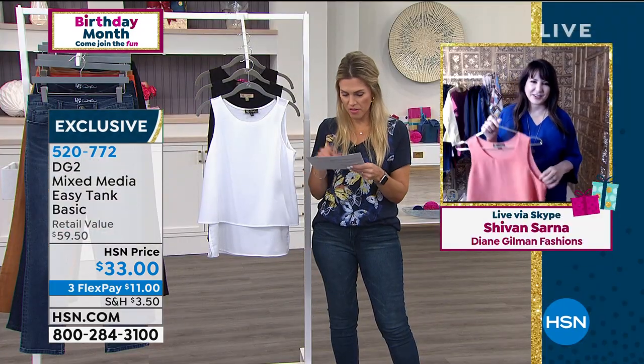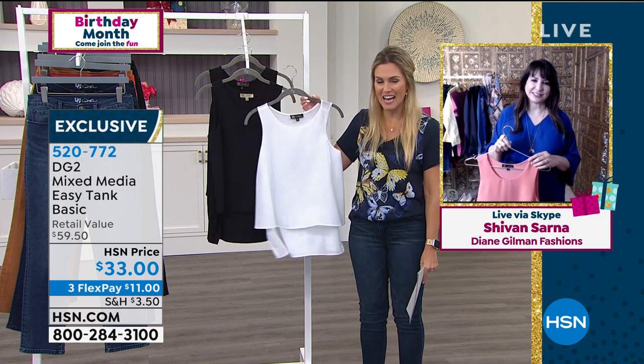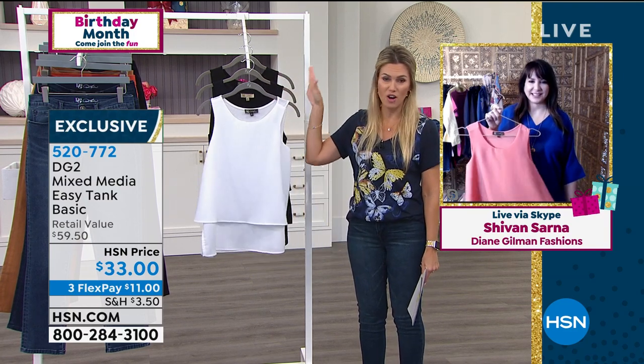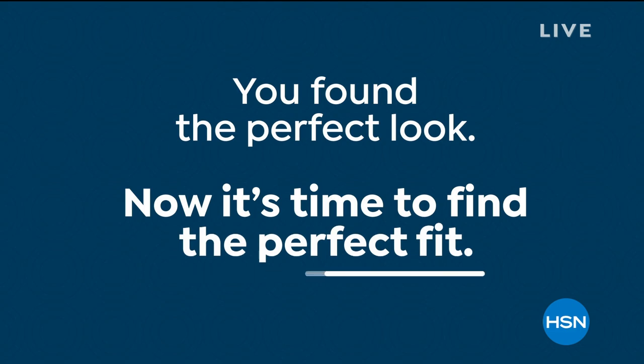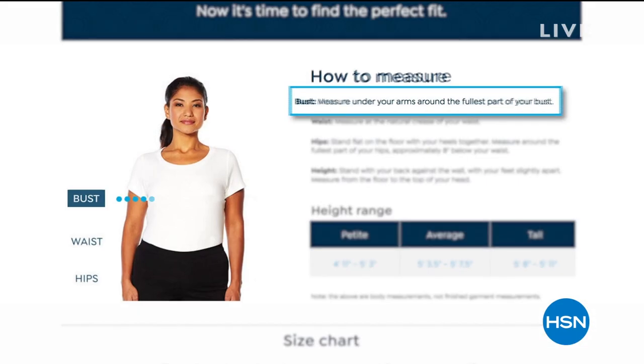Speaking of customer pick — 683 reviews. They tally them up on hsn.com. For a tank top, this is one of the number one best-selling silhouettes and styles DG2 has to offer, so I think you should at least treat yourself to one. Here's the deal — remember how Siobhan was saying it doesn't pull across the bust? We put together a fit guide that lives on hsn.com — search 'fit guide.' It will really walk you through the descriptions.